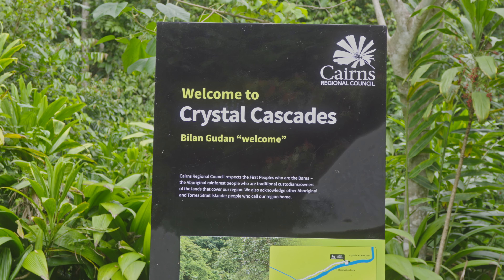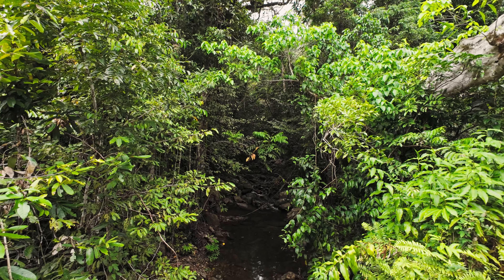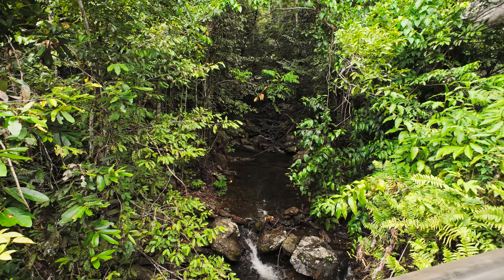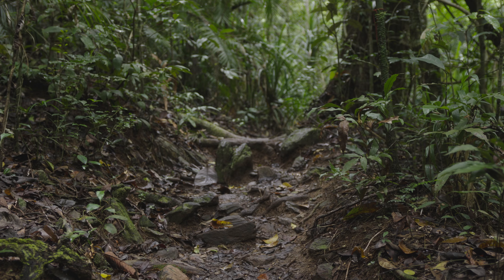Hey everyone, welcome back to the channel. In today's video, I'm up in Cairns, visiting my mum, who retired here a few years ago. It's always good to get back to tropical far north Queensland, especially when I get the chance to explore some of its natural beauty.